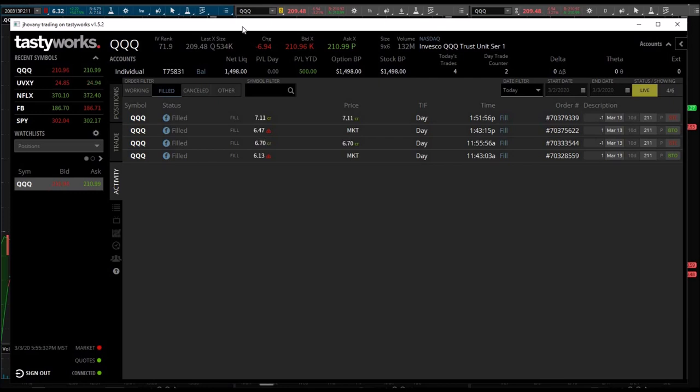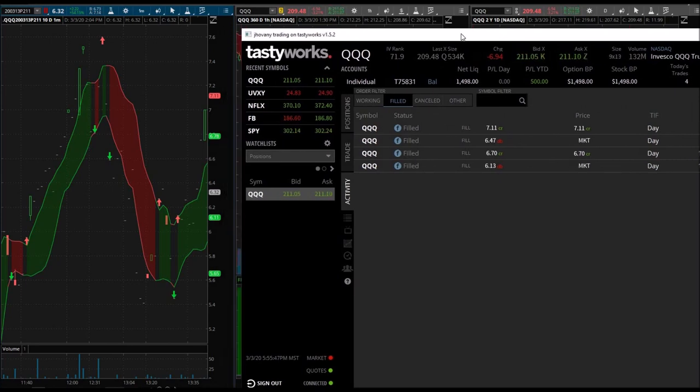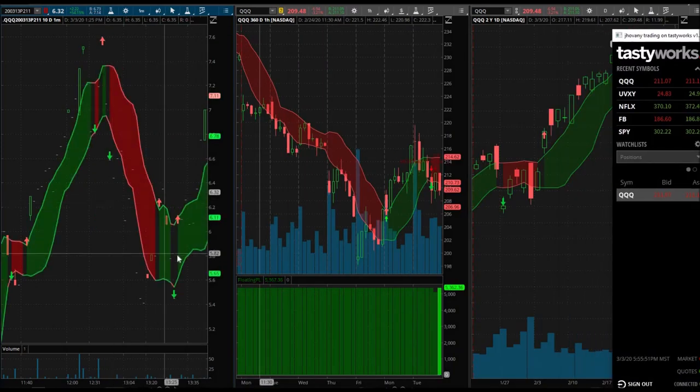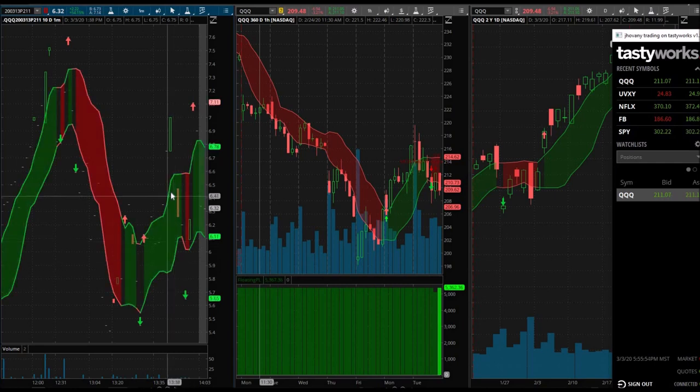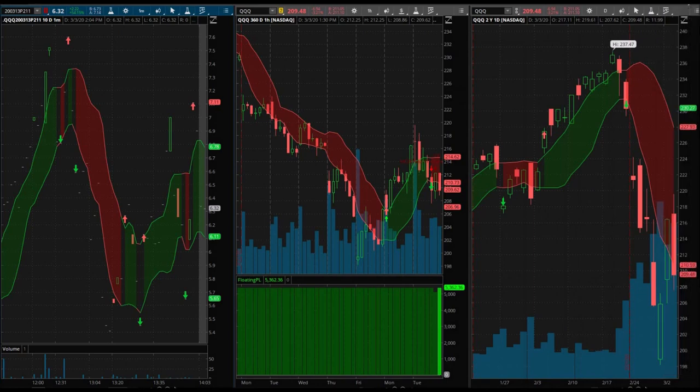The second one — I got in at 6.47 right towards the end of the day, just 17 minutes before the closing bell. My original plan was to hold that contract overnight. I got in at 1:43 my time at 6.47 — right there at the top. It actually ended up dropping all the way to 5.65. I did not see that — I'm thankful for that. I ended up selling at 7.11 for again just under 10% gains at 1:51, just nine minutes before the closing bell.